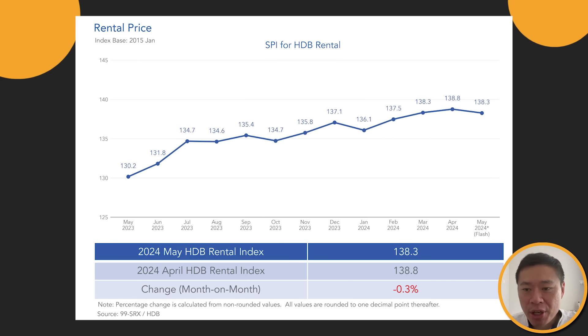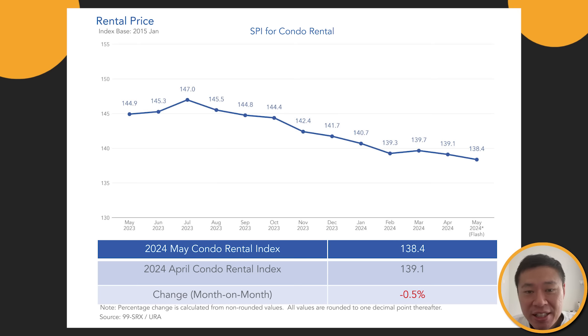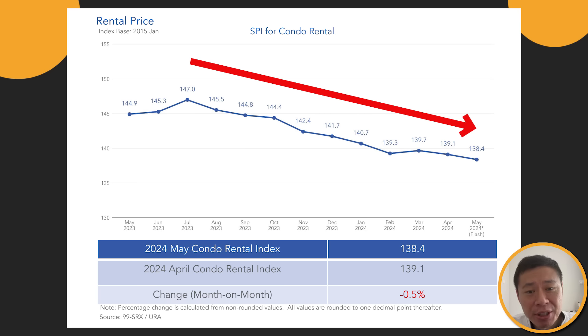Let's firstly talk about HDB rent. If you see the HDB rental index, you will realise that yes, it is true that this is the first dip since January, but it's also not the first dip ever. The rental index seems very resilient, but it's pretty obvious that it's peaking. This is still not too bad because what I'm about to show you next is the condo rental index. If you see the chart, it has been a gradual decline for the last one year — month on month drops.